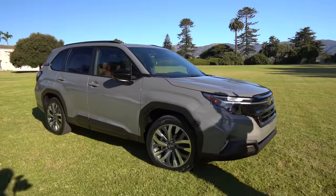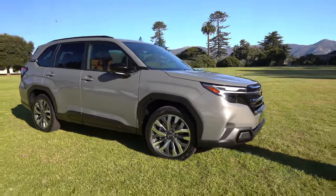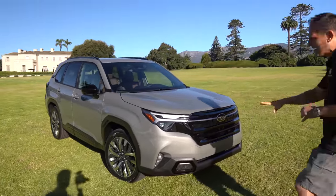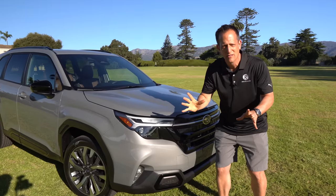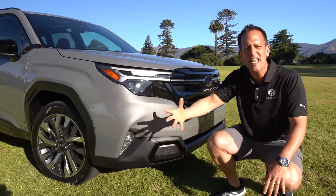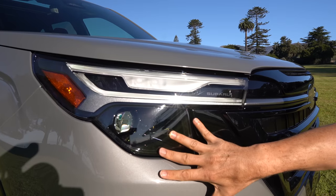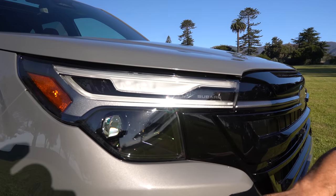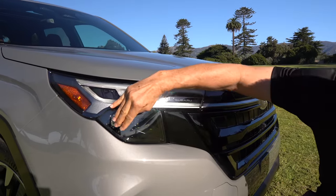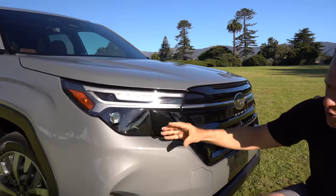Right off the bat, the color. This is an all-new color for 2025 called River Rock, and I'm telling you right now, if you gave me money and told me to buy a Forester, this is the color I would want. At the front, we have all new front fascia, headlight housing, and daytime running lamps — all LED. Everything has a nice flow as it wraps around the front fascia into that fender area.